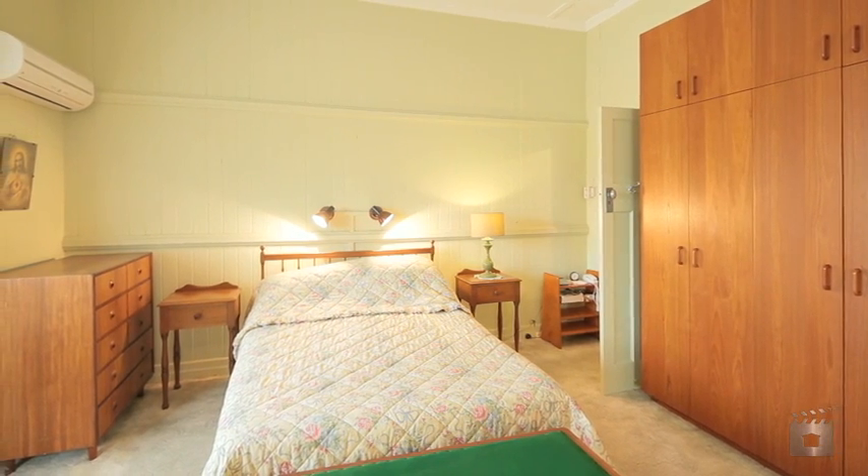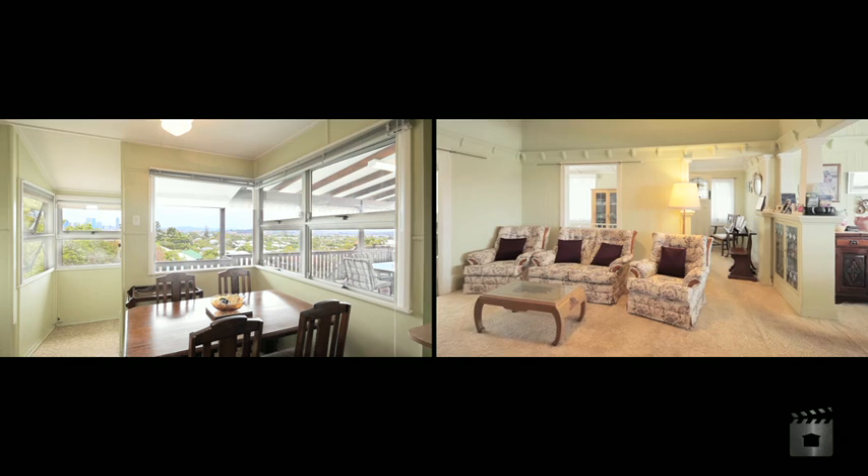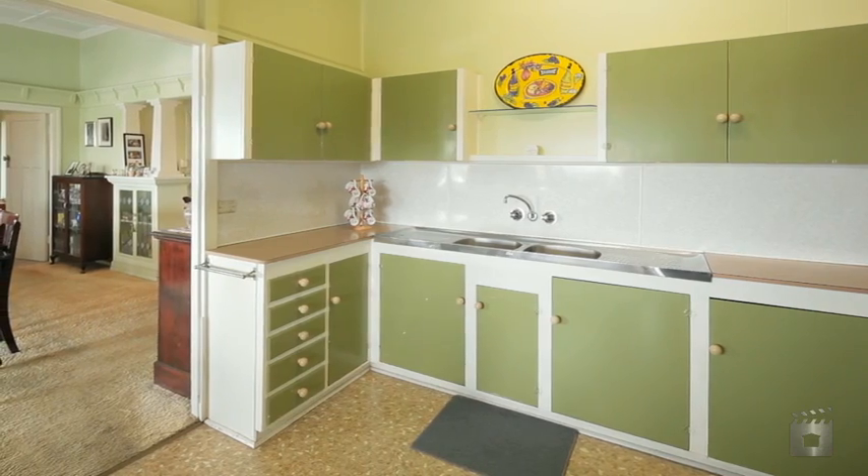All the traditional character you'd hope to find is here: soaring high ceilings, beautiful ornate cornices, VJ walls, and airy rooms in an original layout.